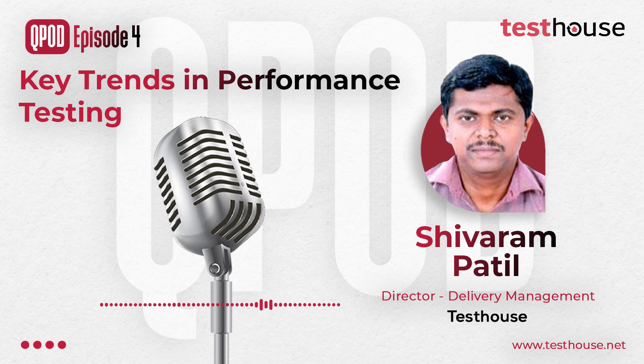Welcome to another episode of QPort by Test House, where you will hear us discussing interesting tech topics and the perspectives of our experts. I'm Alfie Christina and I'll be your host for this episode. Today we have with us Shivaram, Director of Delivery Management for Non-Functional Testing and QA Services.